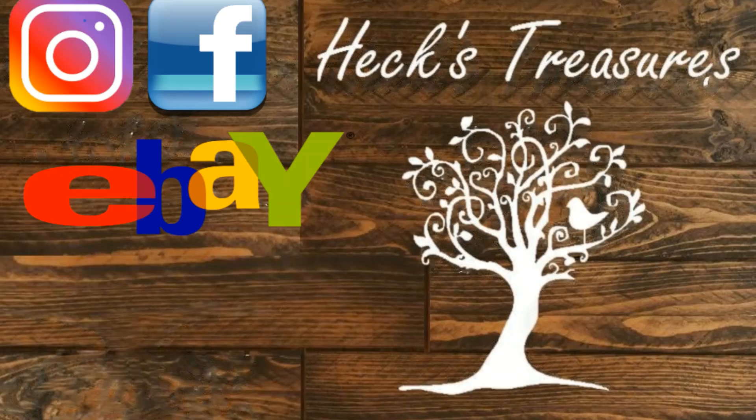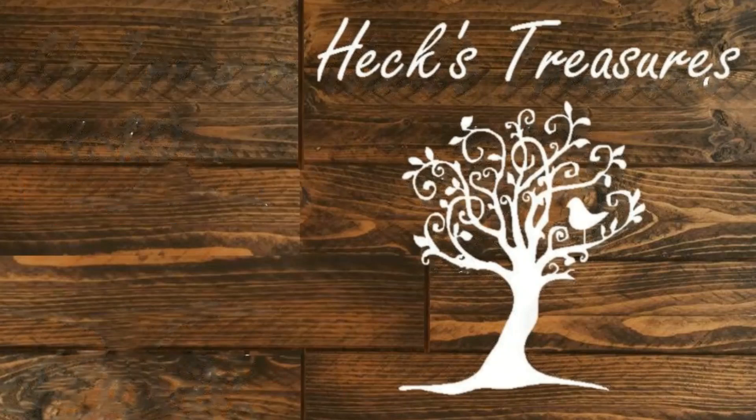Don't forget to hit subscribe and smash that like button. Click on the notification bell so you can be notified when we have new videos coming out. We are Hex Treasures on Instagram, Facebook, eBay, and here on YouTube. Check out some of our other videos — we have great tutorial videos for anybody wanting to sell on eBay, as well as some random live working hangouts. Hope to see you guys in our chat when we're live.